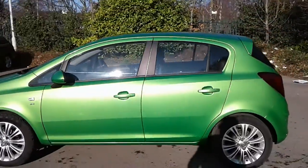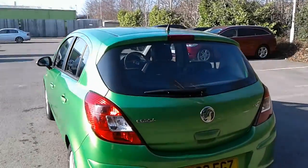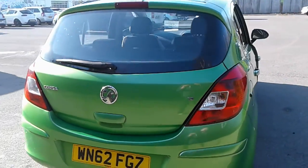There is a good size boot in the Corsa, and if you do need more space, the rear seats have a 60-40 split.